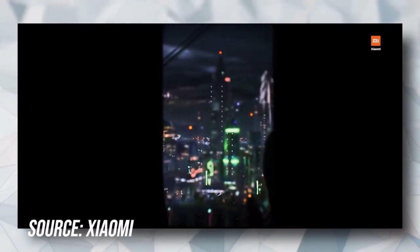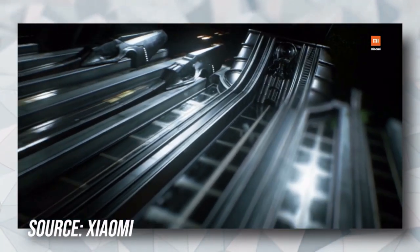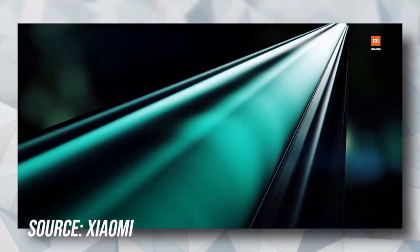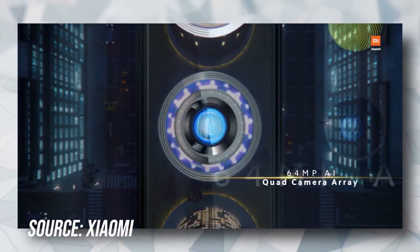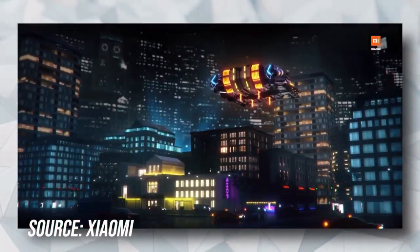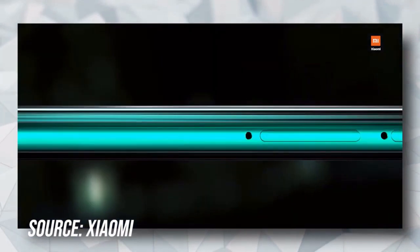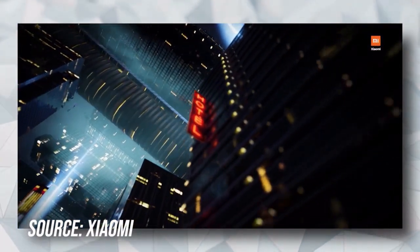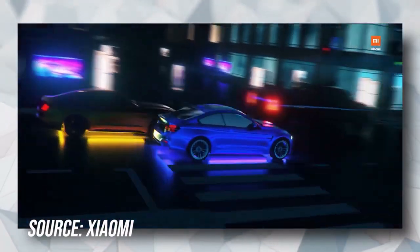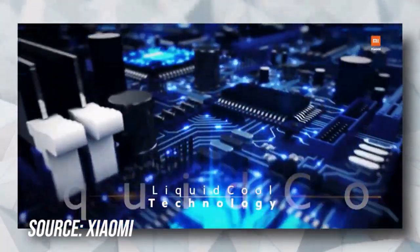The first mobile which comes in our list is Mi Redmi Note 8 Pro. The camera of this phone comes with a 64-megapixel primary sensor and quad camera setup. Its chipset comes with the Helio G90T processor which is great for gaming. The battery of this phone is great, coming with 4500 mAh so you can play games without any battery issue. And there is a liquid cooling system which prevents heat during gaming.